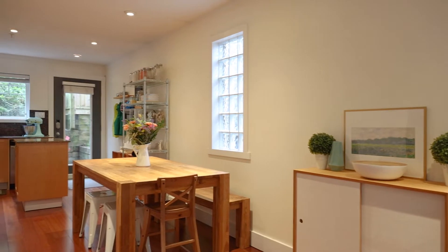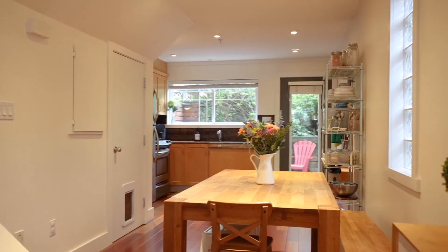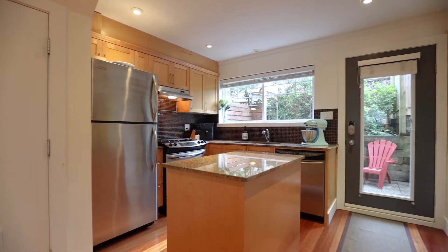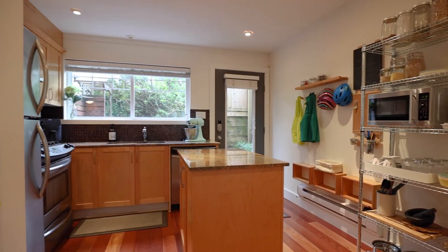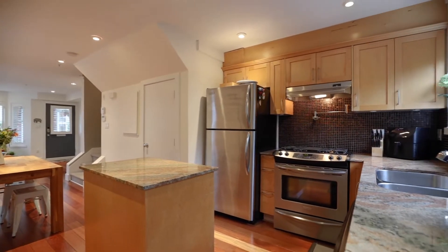The dining area flows seamlessly with the kitchen and living areas. The kitchen offers all stainless steel appliances, gas range, granite countertops, including an island for prep and more storage. There's even a window above the sink looking out to your private patio.